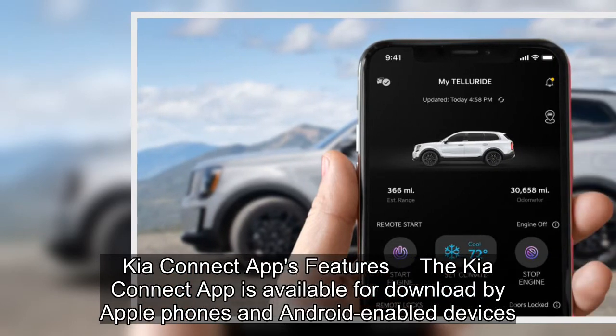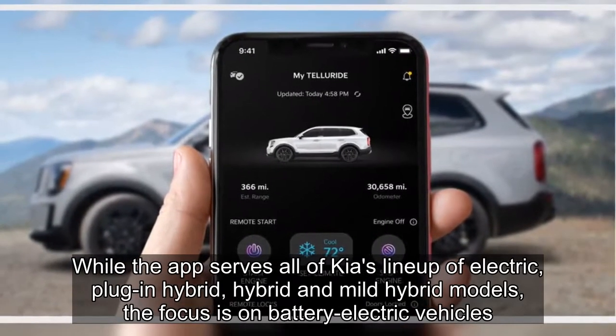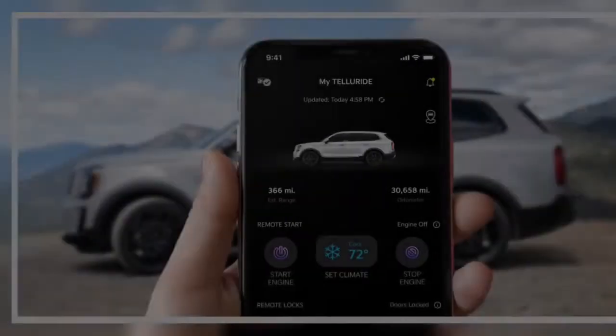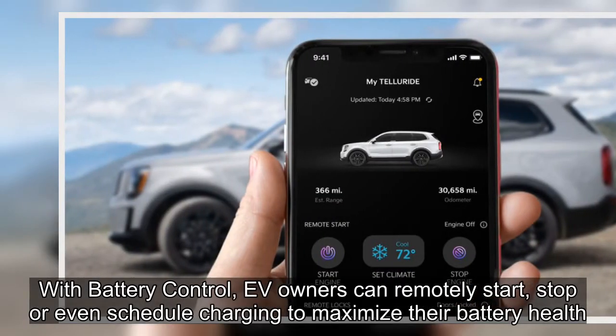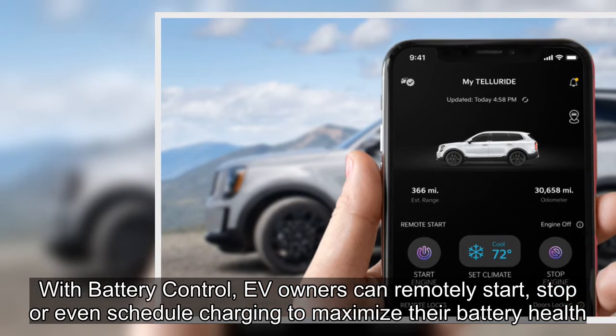The Kia Connect app is available for download on Apple and Android devices. While the app serves all of Kia's lineup — electric, plug-in hybrid, hybrid, and mild hybrid models — the focus is on battery electric vehicles. With battery control, EV owners can remotely start, stop, or even schedule charging to maximize their battery health.